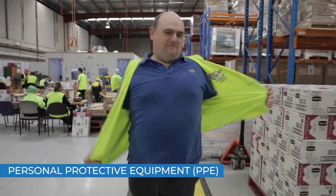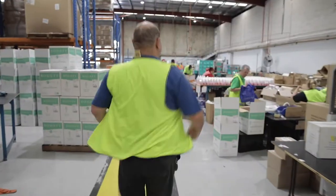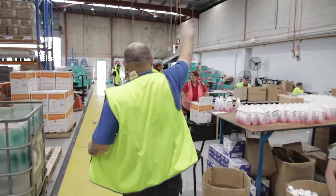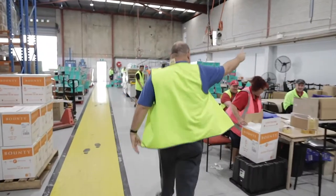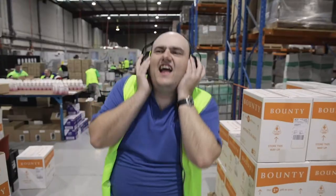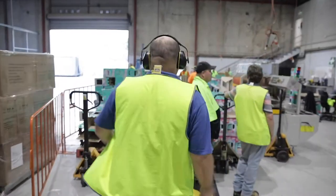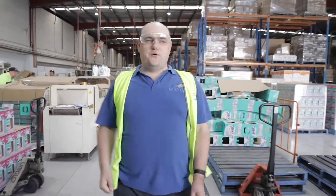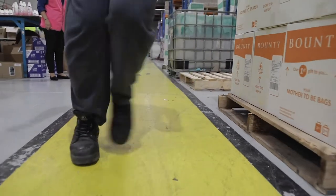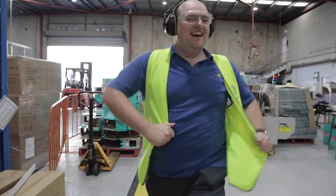Personal protective equipment, or PPE, must be worn when entering the factory. High-vis vests must be worn at all times when you're out on the factory floor. This increases visibility for others to see you, especially when working around the forklifts, and also helps us identify staff and visitors. Some areas may require hearing protection around noisy machinery, eye protection, or steel cap boots. Your tour guide will advise on the appropriate PPE you need to wear.